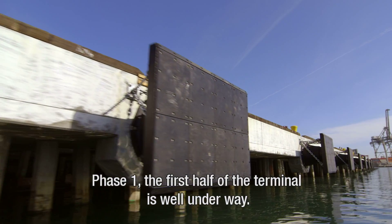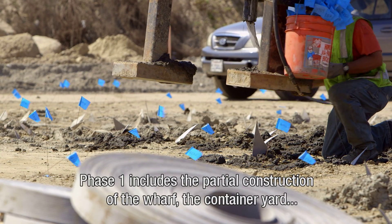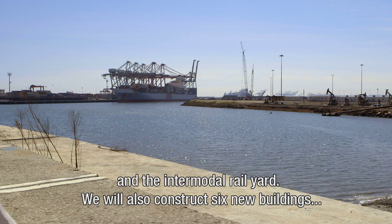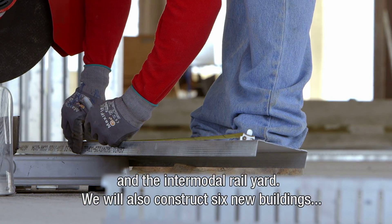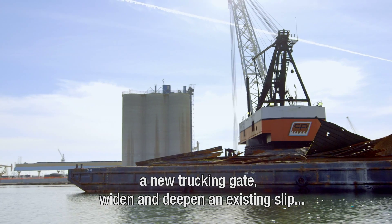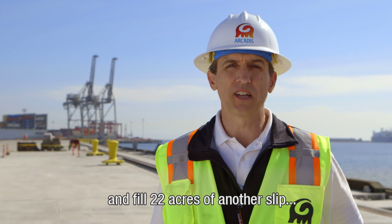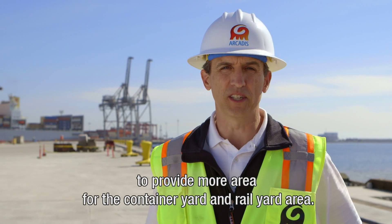Phase one, the first half of the terminal, is well underway. Phase one includes the partial construction of the wharf, the container yard, and the intermodal rail yard. We will also construct six new buildings, a new trucking gate, we'll widen and deepen an existing slip, and we will fill 22 acres of another slip to provide more area for the container yard and rail yard.